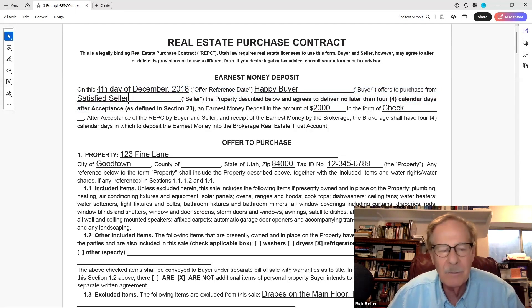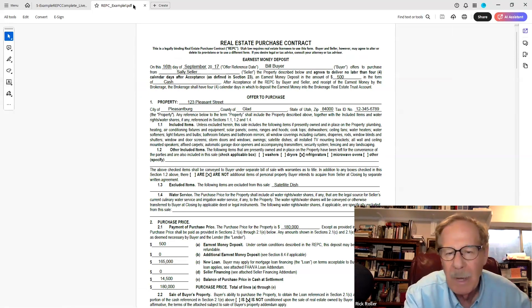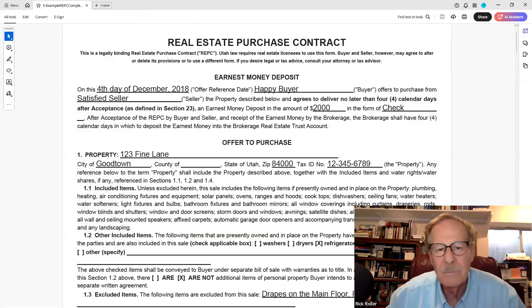If they're taking title in an entity, no problem — but we'll need additional paperwork showing they can sign for that company. How much earnest money? It's right there on the third line down: two thousand dollars. What form was it in — cash or check? Most brokers do not want you taking cash; that's a lot of responsibility. Usually a check is fine, but make it real clear to your buyers that this check will be cashed when the offer is accepted.